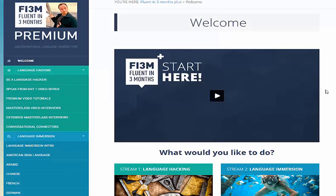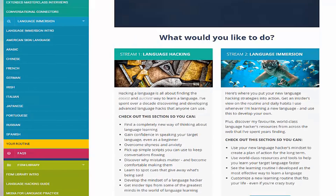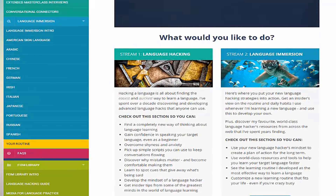On top of that, you also get expert interviews, masterminds, and practical tools such as conversation connectors that you can print out and use in conversation to really increase your fluency instantly. And in the Immersion part, you get resources on how you can immerse yourself in the target language, like a detailed sample daily schedule and a very detailed ultimate resource collection.